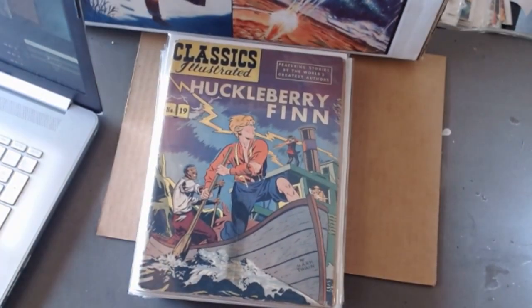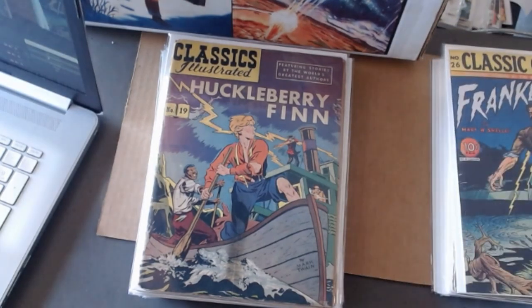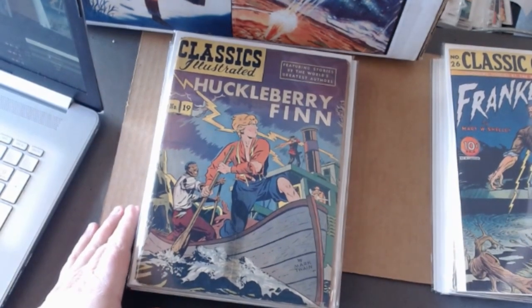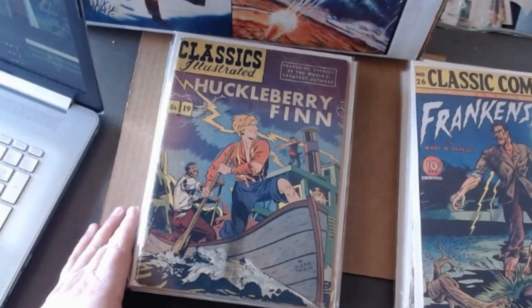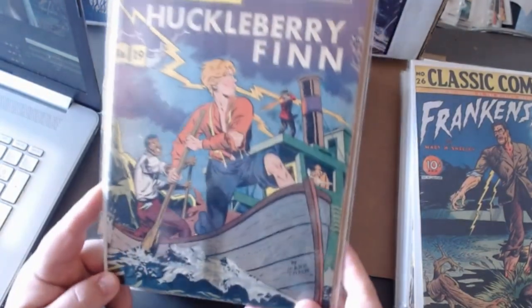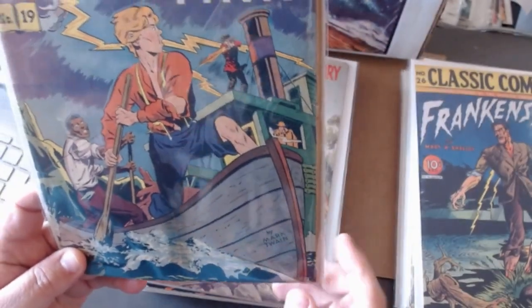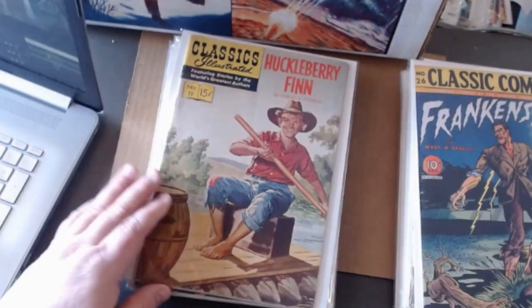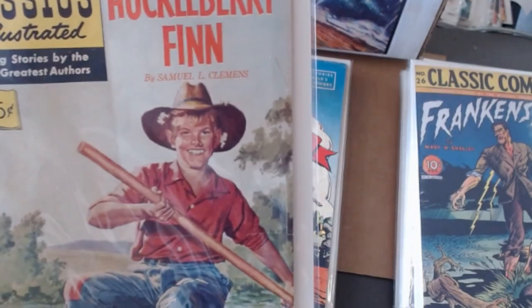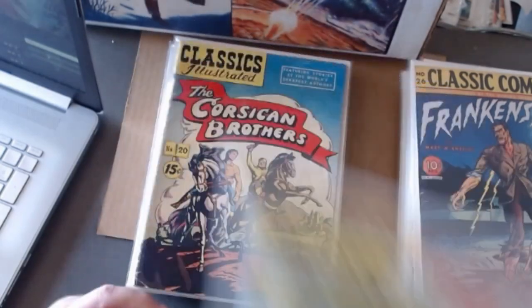Here's number nineteen — the line-drawn Huckleberry Finn. At the bottom on the boat it says 'by Mark Twain,' but in the painted copy editions it says 'Samuel L. Clemens.' I realize that's the same guy, and I'm not calling that a mistake — I'm just pointing out that for whatever reason they weren't consistent. Here's the painted edition: underneath the title Huckleberry Finn it says 'by Samuel L. Clemens.' I don't know why they chose to do that.